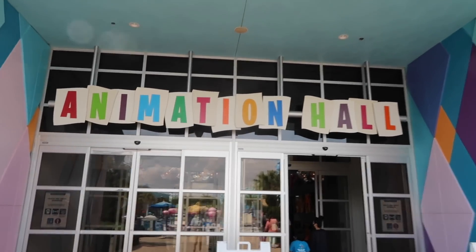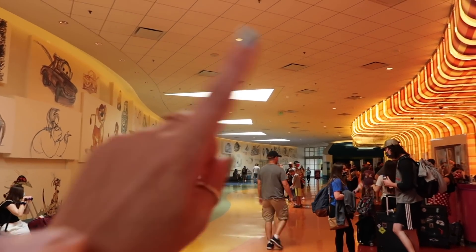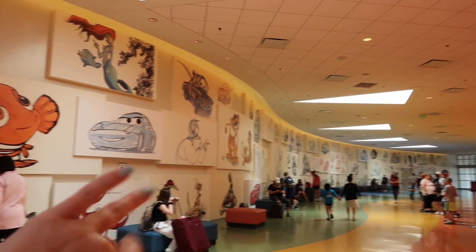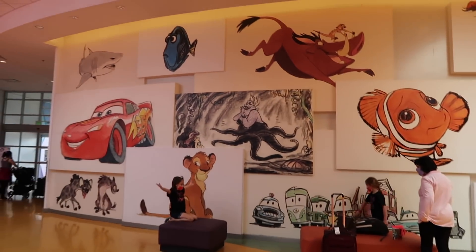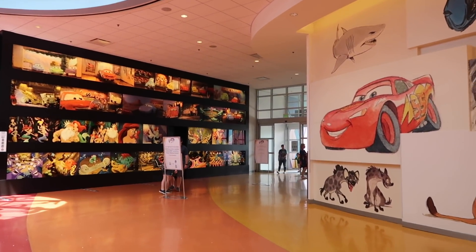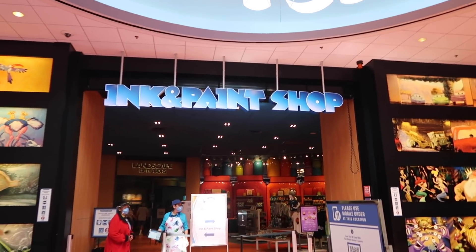Here we are at Animation Hall. This is the lobby — one of the cool things is the artwork. It starts at one end as very rough concept art, and as you go it gets more detailed, more colorful, with storyboards, and then when you go outside you see them come to life with the huge architecture pieces. There's a fun rainbow check-in, the Ink and Paint Shop gift shop, and Landscape of Flavors quick service.